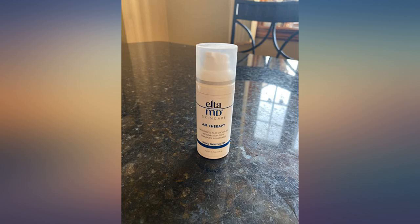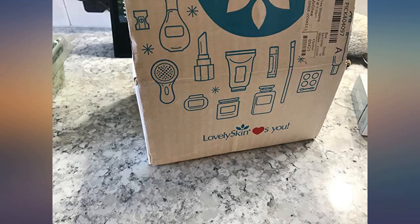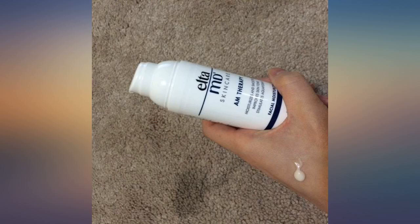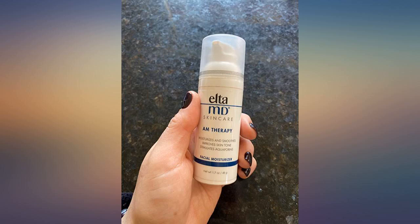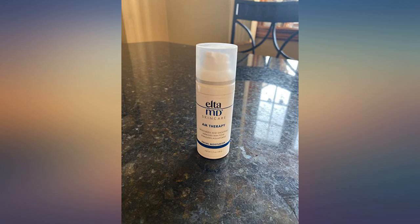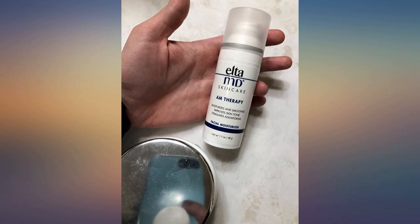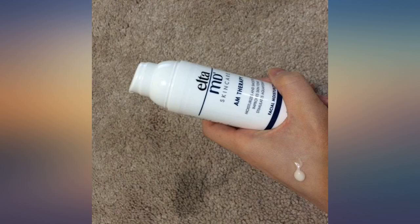I've been in search for a good moisturizer that does not cause acne, and so far this moisturizer has done a great job. I use it with my Curology formula that contains tretinoin. It has virtually no scent. It's light and goes on smooth with a satiny feel. It's on the lighter side, so if you have dry skin and are looking for something heavier, this may not be it. I have combination skin and it works well for me.